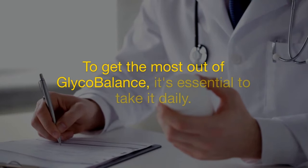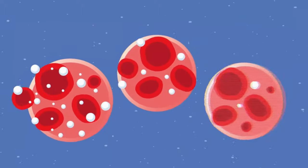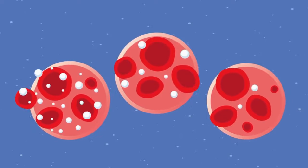To get the most out of Glycobalance, it's essential to take it daily. Follow the recommended dosage, preferably with a meal, to ensure optimal absorption. Sticking to this routine will help you see steady improvements in energy, glucose control, and overall health over time.